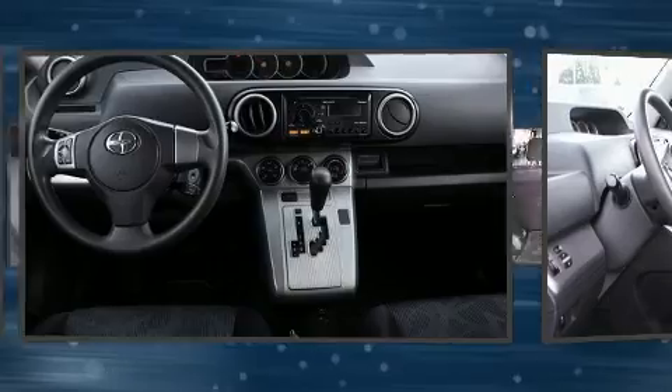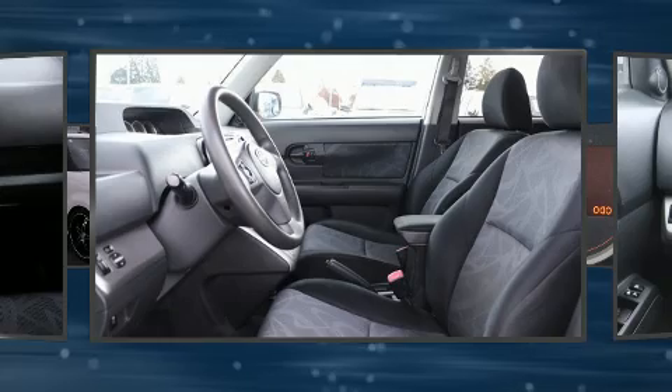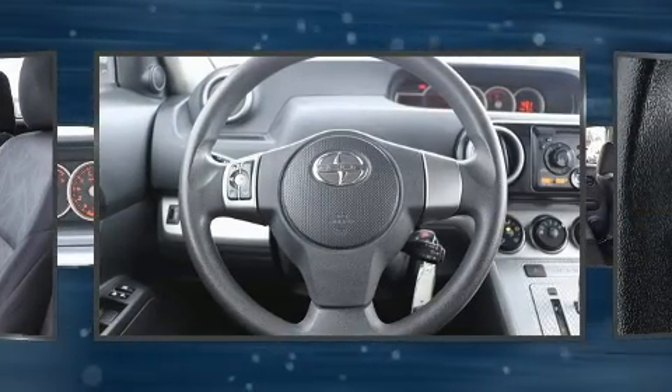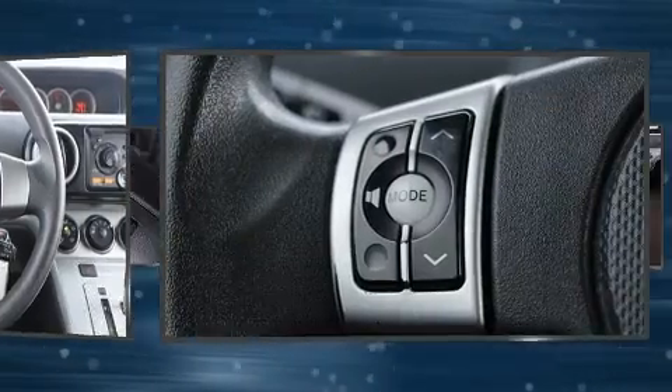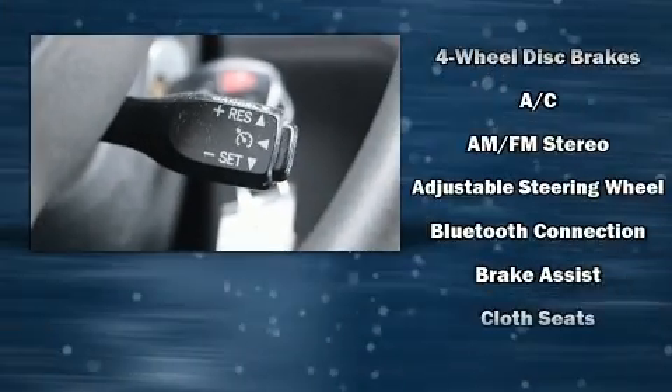This model accommodates five passengers comfortably and provides features such as turn signal indicator mirrors, remote keyless entry, and one-touch window functionality. Storage solutions are integrated throughout the interior, demonstrating thoughtful attention to detail.